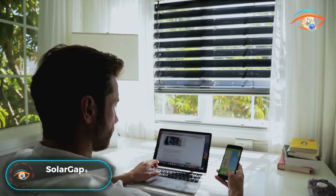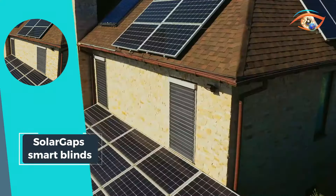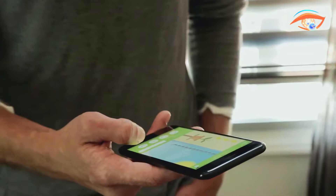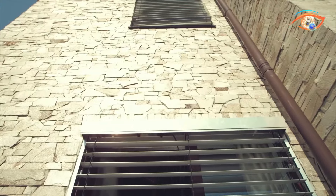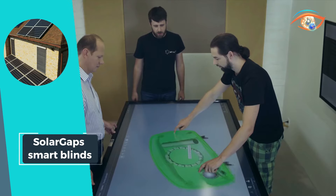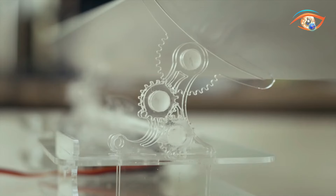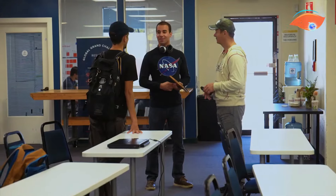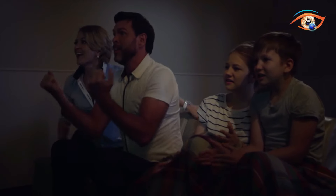Solar Gap Smart Blinds revolutionize window coverings as the first external Venetian blinds that intelligently track the sun while harnessing its energy. These blinds seamlessly generate electricity, enhancing the sustainability of your space while keeping it cool. Operating efficiently in temperatures ranging from minus 20 degrees Celsius to 60 degrees Celsius, Solar Gaps offer a reliable solution for various climates. With a focus on external installation, they showcase robust wind resistance, ensuring durability and longevity. The minimal input voltage of 24V and impressive output of 100W per square meter per hour makes Solar Gaps an energy-efficient choice. The self-cleaning ETFE coating adds practicality, reducing maintenance needs. Control these smart blinds effortlessly through a mobile app, switch, remote manual, or wall switch, providing a seamless and customizable experience. Embrace energy efficiency and smart living with Solar Gaps.